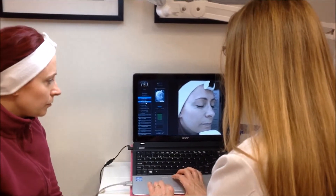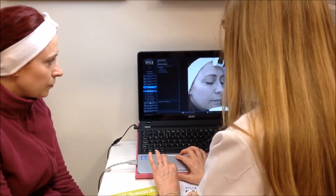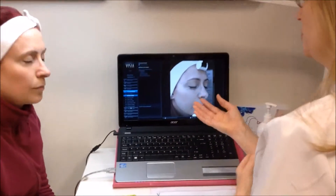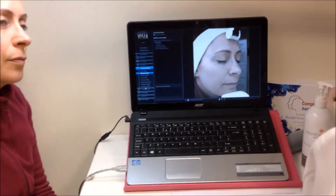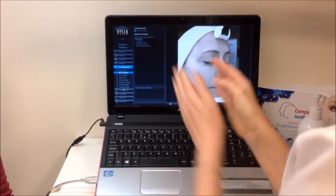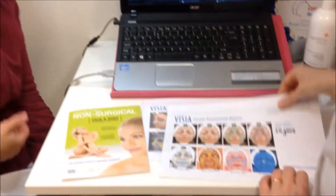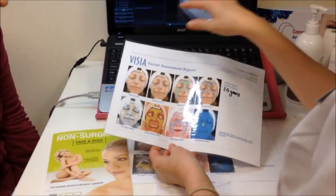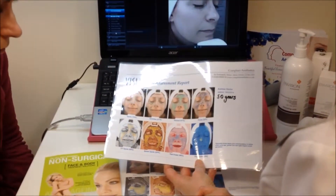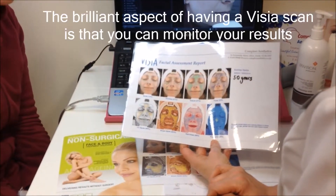So if we just go on to some recommendations. This is going to recommend different Environ products that you can use alongside the treatments we'd recommend. I'll print out the report at the end and this will all be listed there for you. This is the report and these are the eight images I've explained to you. We can compare that a few months down the line when you've tried out the treatments.